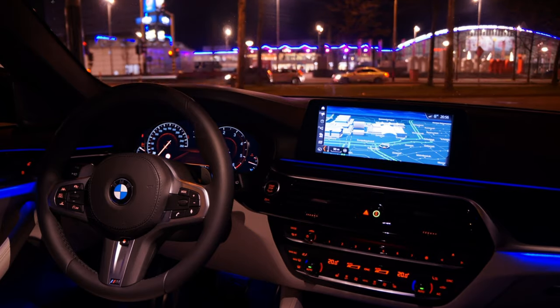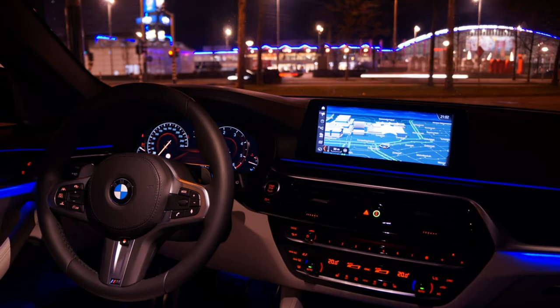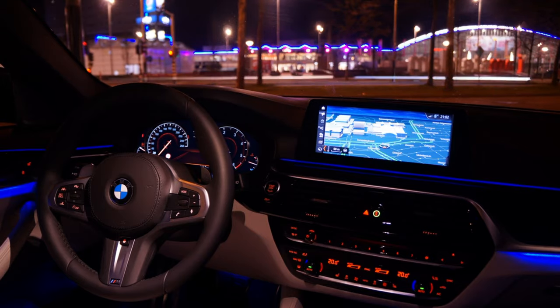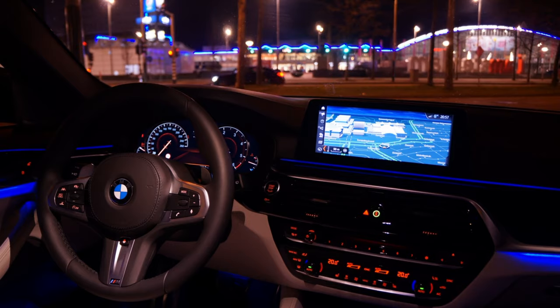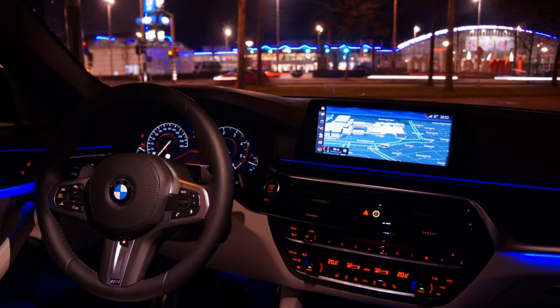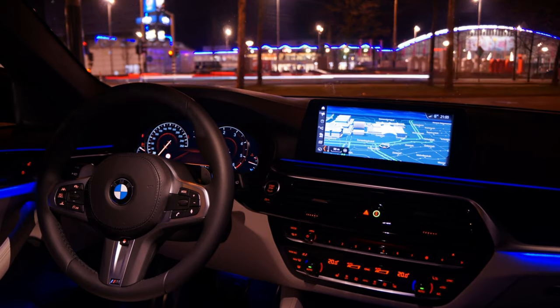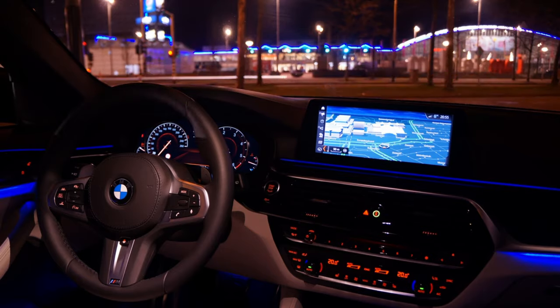Car manufacturers are under constant pressure — rolling out new models, new technology, trying to keep costs down. The pressure to innovate and stay competitive is huge, but as we've seen with this recall, even small oversights can have really big consequences. It raises questions about whether the industry needs to rethink its approach to quality control. It's like building a house of cards — one weak link and the whole thing can come crashing down.